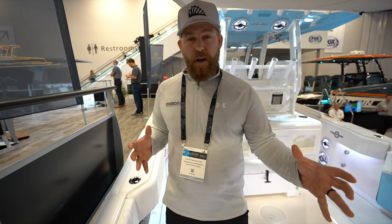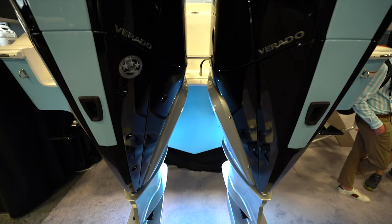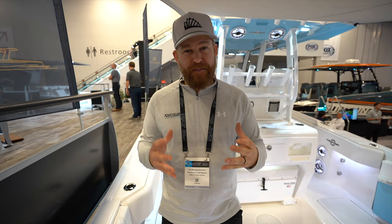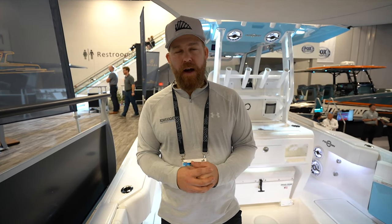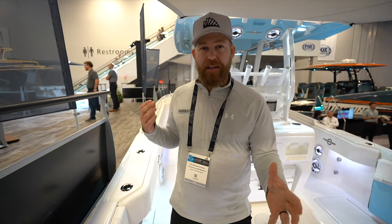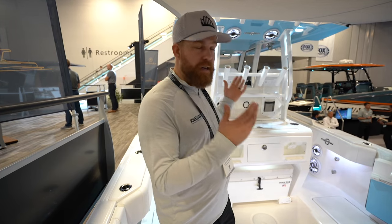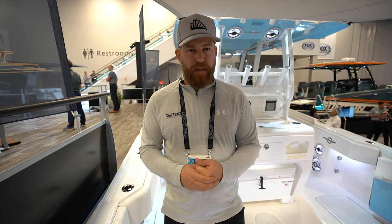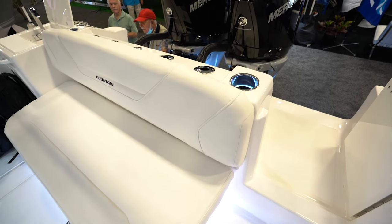This craft, as presented at the show, has two 300 horsepower Mercury Verados that push it to 60 miles an hour. However, if you have that need for speed, you can run it with triple 450 horsepower engines, and that will give you a craft capable of over 90 miles an hour — pretty impressive for a craft with a T-top and the space we're going to show on board.